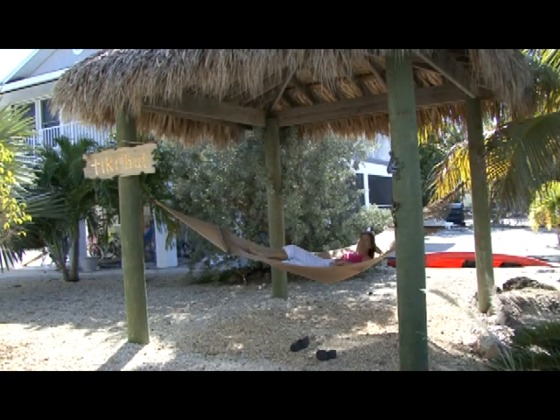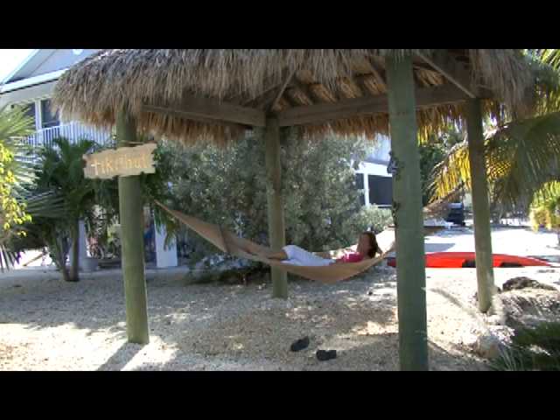Grab a margarita and put your feet up — this home needs nothing. We're inside this island beauty in Summerlin Quay, and it has been upgraded to fabulous with beautiful tile floors and soothing colors that welcome you home.